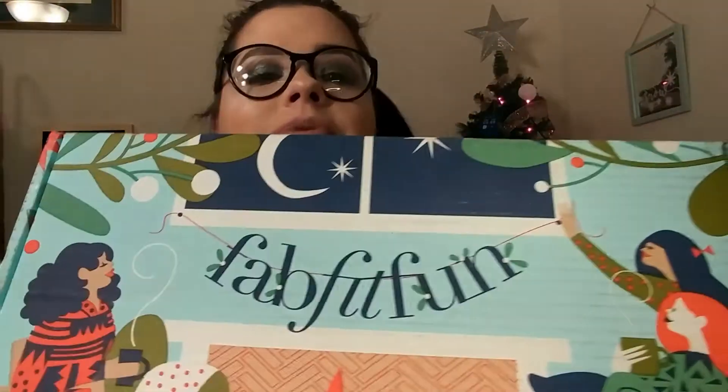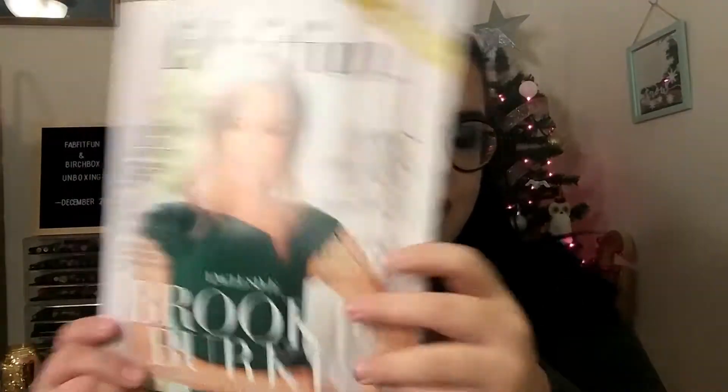Hi everybody, welcome back to my channel! I have another unboxing video for you today. I'm doing my FabFitFun box, and as a bonus, my Birch Box which also came today. FabFitFun, in case you don't know, is a $49.99 subscription box that you get once every season. This is the winter box for 2018 and I'm super excited to get into this. As always, it comes with a magazine with Brooke Burke on the front.